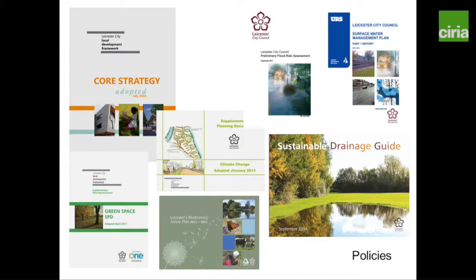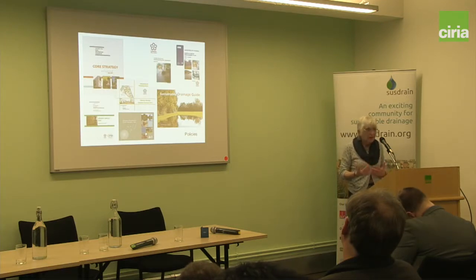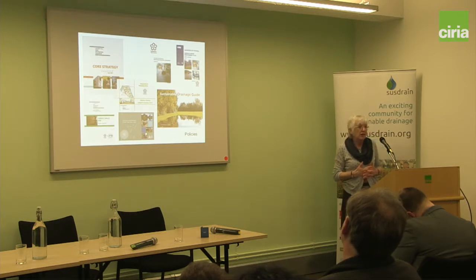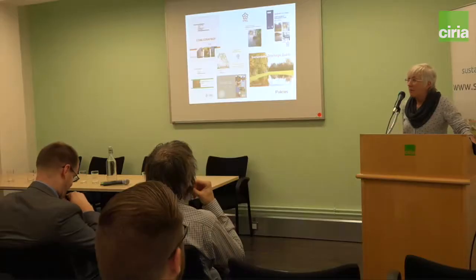So what have we got in policies? Leicester prides itself on being Britain's first environment city in 1992, so we've always had quite good policies. In our core strategy, Core Strategy Policy Two, we've got a policy that all development is to include SUDS. That's very broad brush, but it is in there and it gives us power. When we couple that with the critical drainage area, we start to have teeth to force developers to do things. We've also got policies that include surface water management in our climate change SPD, our green space SPD, and biodiversity. We've got our flood policies and also the Sustainable Drainage Guide, which is an introduction to SUDS. It's on our website and we can point developers towards it.